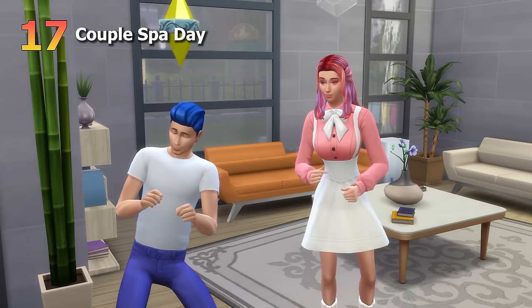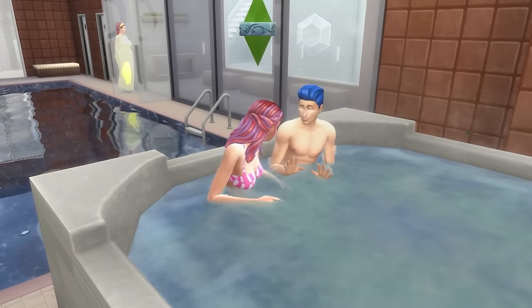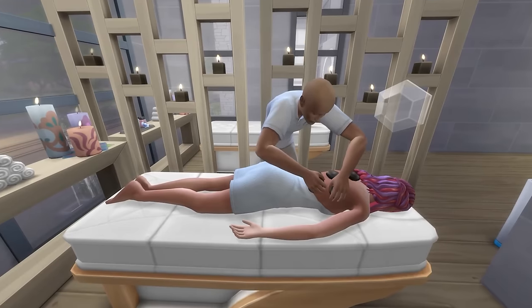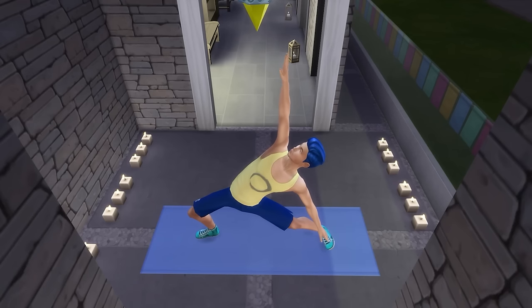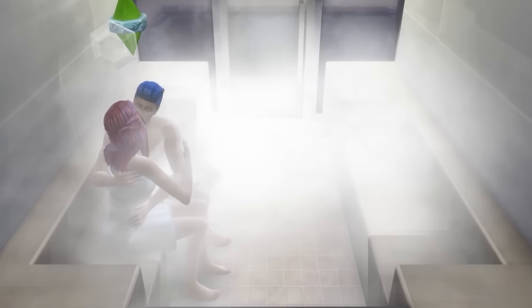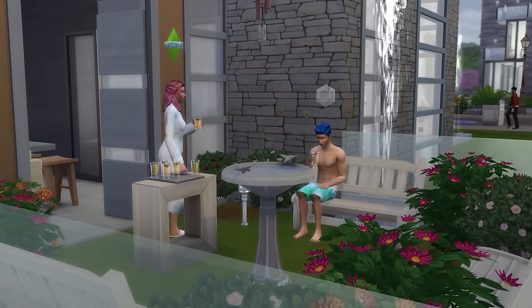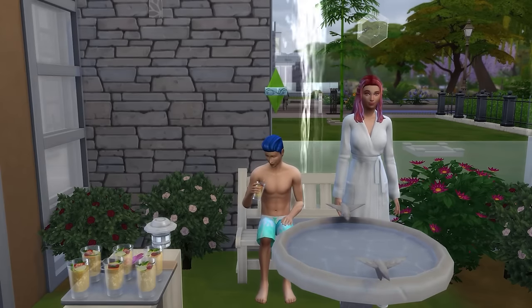Moving on to having a day out at a spa together. This might feel a bit intense for a first date, but it definitely works for more established couples. You can have Sims get massages together or even practice yoga together before finishing up with some time in the sauna. Sauna woohoo could even be on the cards depending on how scandalous you want your date to be. Overall, it's a cute way to have your Sims treat themselves.